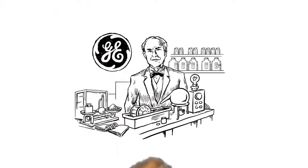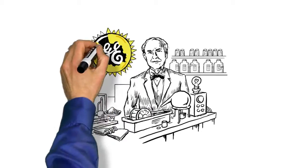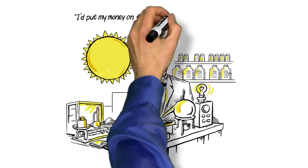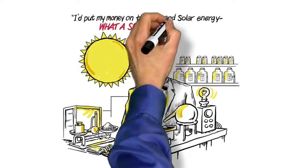GE has been working to harness the power of the sun for decades. In fact, it was our founder, Thomas Edison, who valiantly claimed, 'I put my money on the sun and solar energy. What a source of power!'